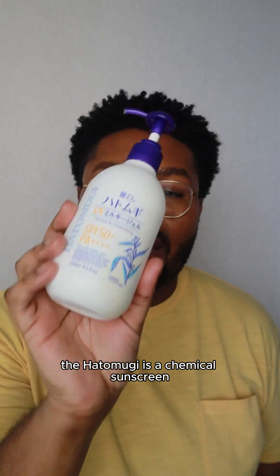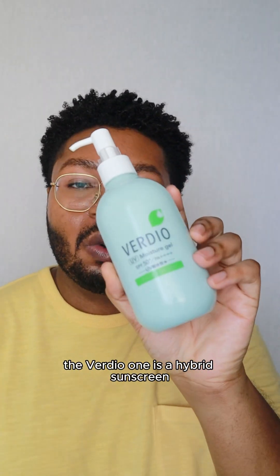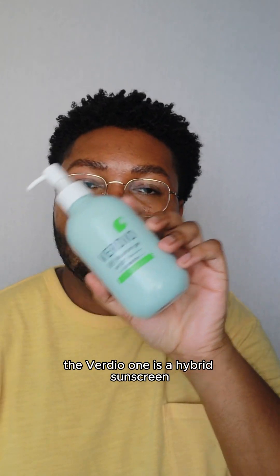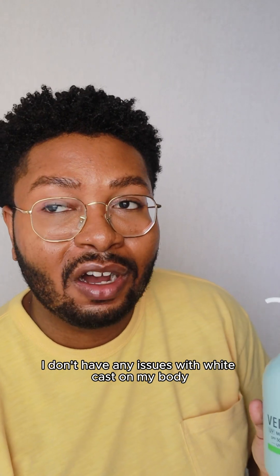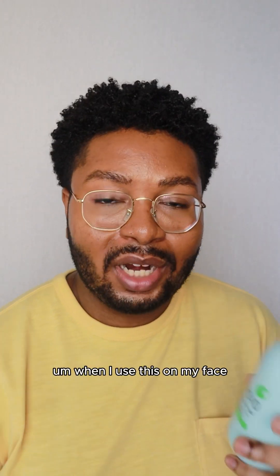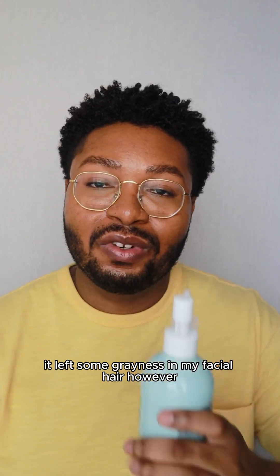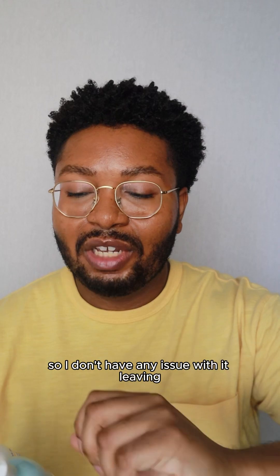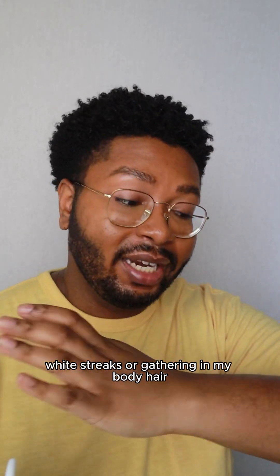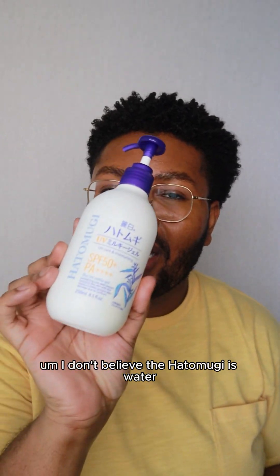The Hatomugi is a chemical sunscreen, so obviously there's no white cast with that one. The Verdio is a hybrid sunscreen — there's titanium dioxide in it. However, I don't have any issues with white cast on my body. When I use it on my face it left some graininess in my facial hair, but the body hair I have is not as coarse, so I don't have any issue with it leaving white streaks or gathering in my body hair. Another plus to Verdio is that it is water resistant, whereas I don't believe the Hatomugi is water and sweat resistant.